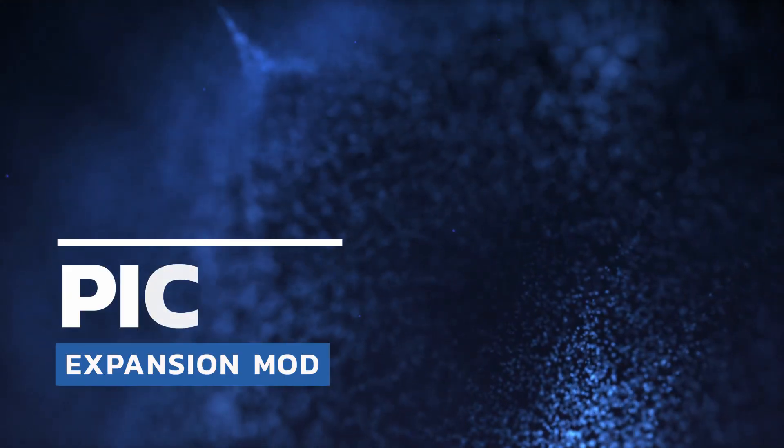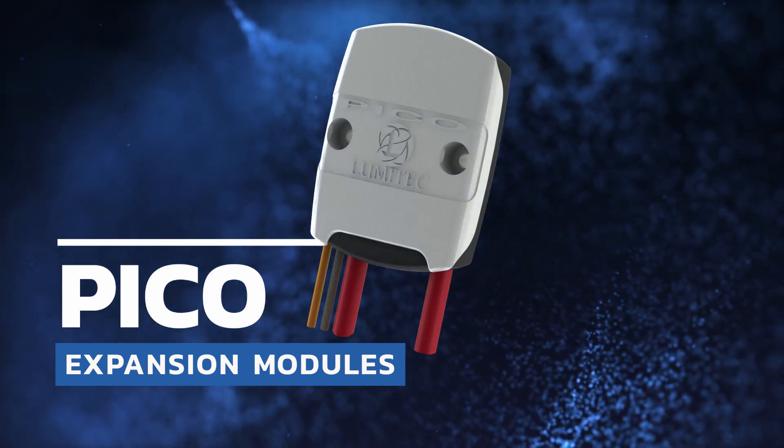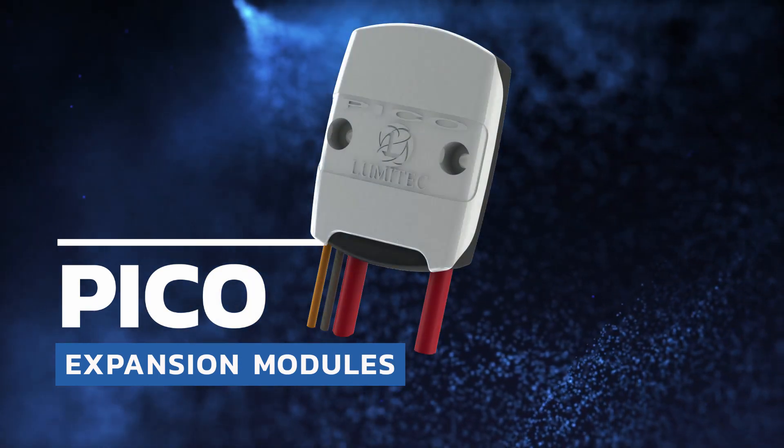Introducing Pico Extension Modules. Pico Extension Modules are designed to extend the functionality of an already powerful POCO system.